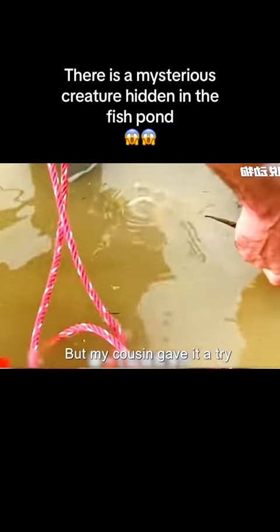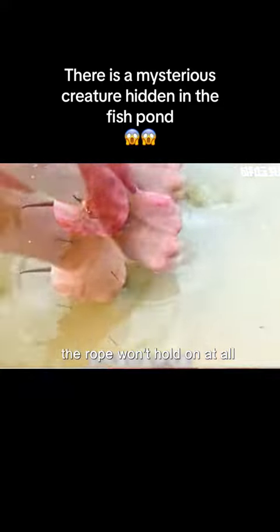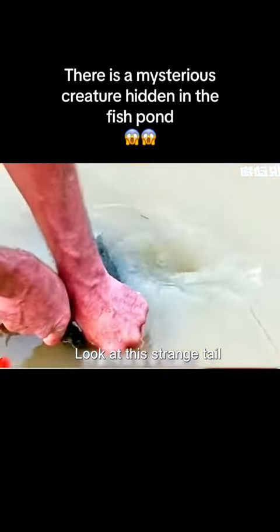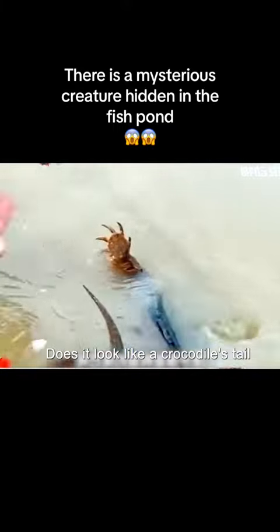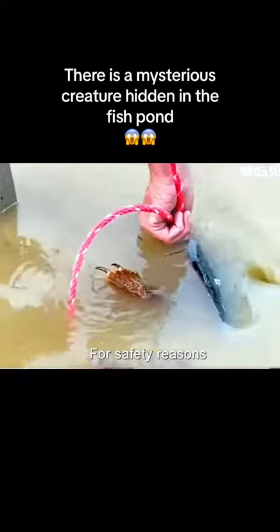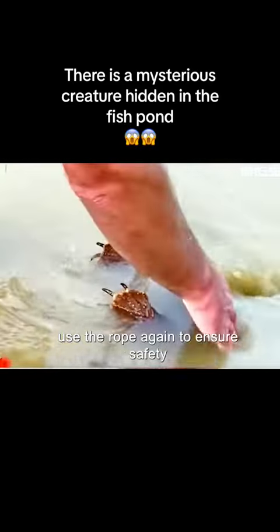But my cousin gave it a try. Because the tail was too slippery, the rope wouldn't hold on at all. So he planned to use his hands to pull the creature up. Look at this strange tail — does it look like a crocodile's tail? If it's really a crocodile, that situation would definitely be very dangerous. For safety reasons, he still needed to use the rope again to ensure safety.